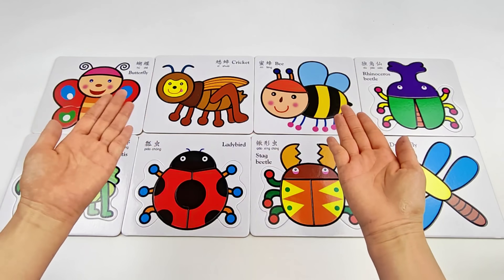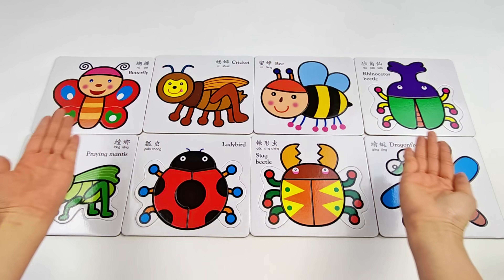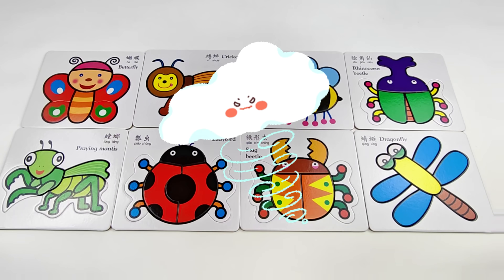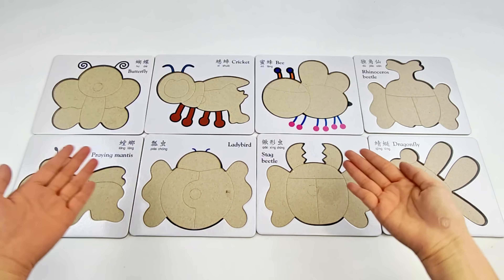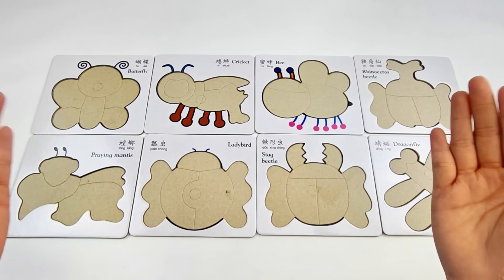Hey, friends! Let's meet some cool insects today! Huh? Where did everyone go? Friends, can you help me find them? Let's go!